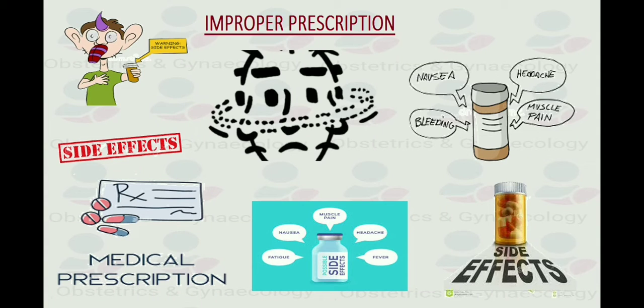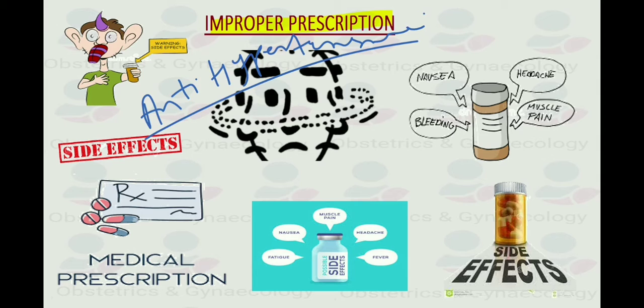Bismillahirrahmanirrahim. Hypertension in pregnancy is a very common condition affecting about 5-8% of pregnancies. Improper prescription of anti-hypertensive medications to such patients due to lack of sufficient knowledge can lead to certain judgmental errors which can cause several adverse effects faced by the patient.